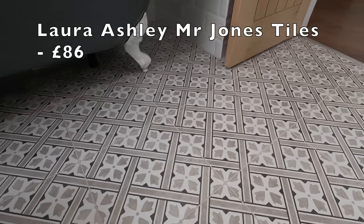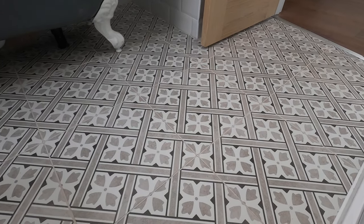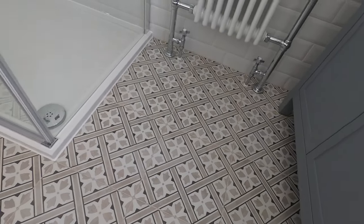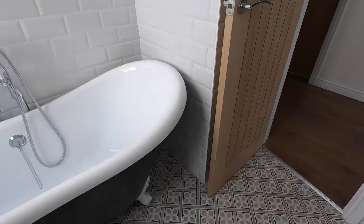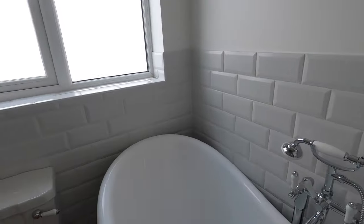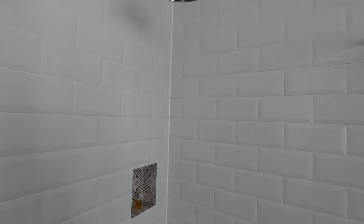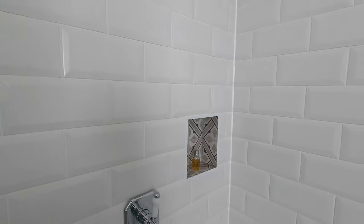I think it goes really well with these lovely tiles, which are Laura Ashley Mr Jones tiles. You've probably seen them many times on Instagram and other places as they're kind of everywhere because they're so nice. It's a small floor area but these tiles were £86, which I think is pretty good to cover all the flooring. A simple white metro tile runs halfway around the whole bathroom, except for the shower zone where we ran it the whole way up to the ceiling, finishing off this niche with Mr Jones tiles, which is a really nice feature.